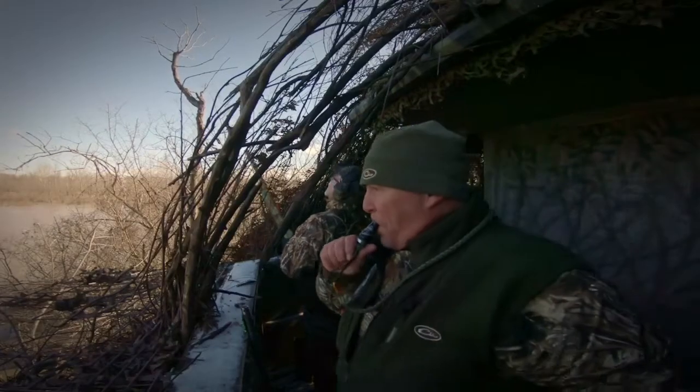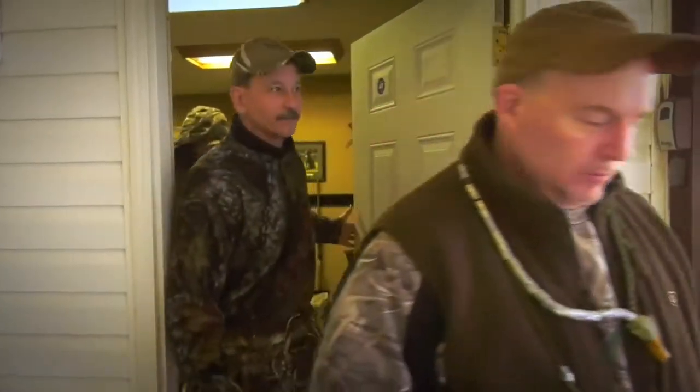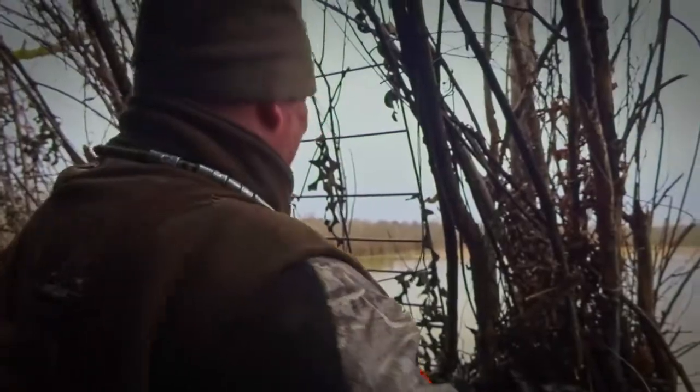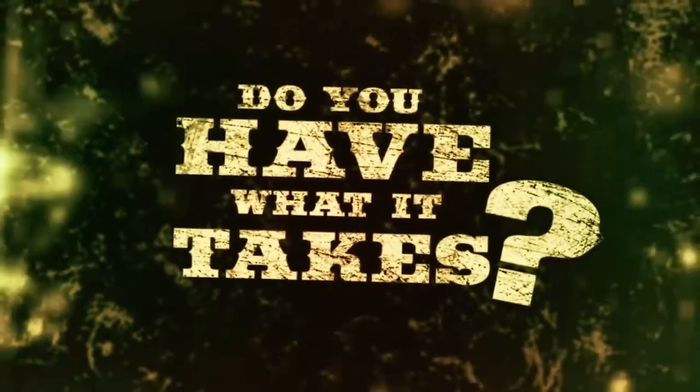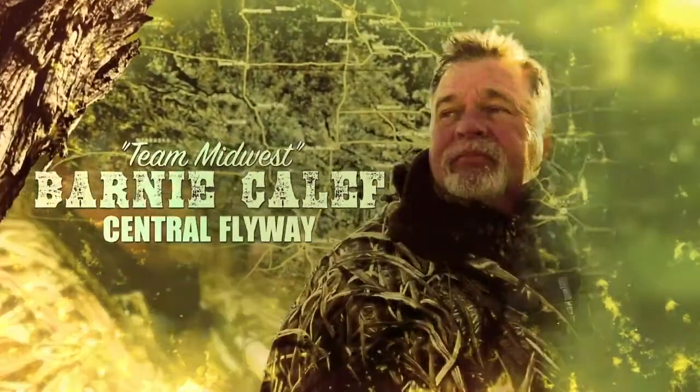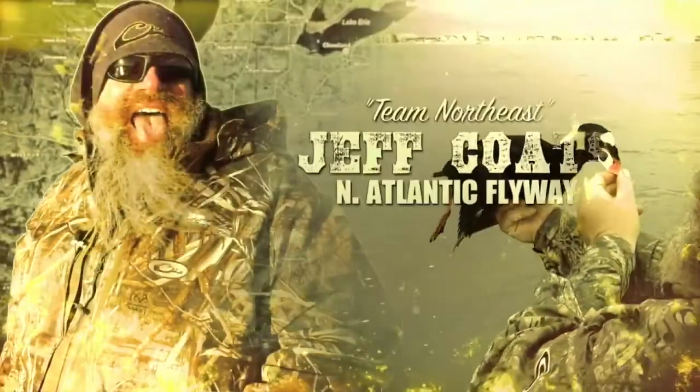Coming up this week on Drake's Migration Nation: wearing them out. We're going to get into them pretty good today. Get ready — it's going to be a good morning.